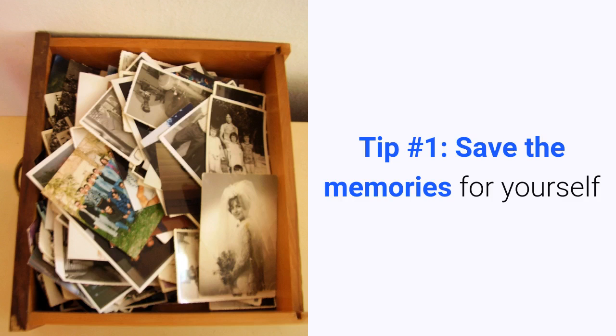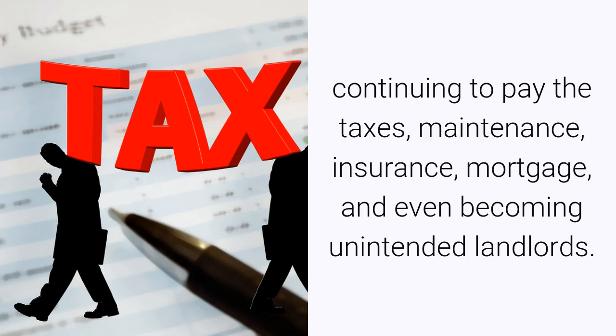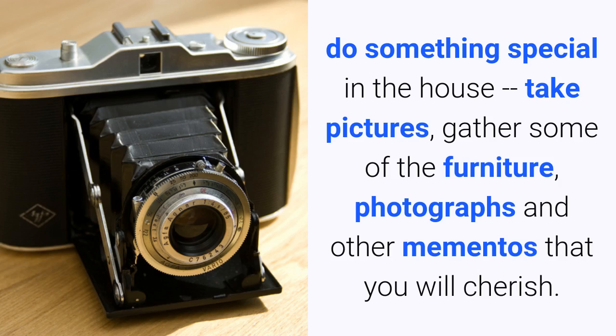Tip number one: save the memories for yourself. You may have many mixed emotions about the property, and that can actually keep one from selling an inherited house. Heirs may hold on to the property but never willingly enjoy it, continuing to pay the taxes, maintenance, insurance, mortgage, and even becoming unintended landlords. Understand that you are experiencing emotions about the memories and about the person who lived there, but the house itself is just the structure.